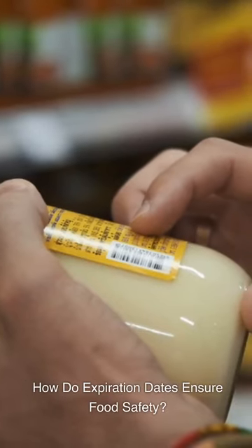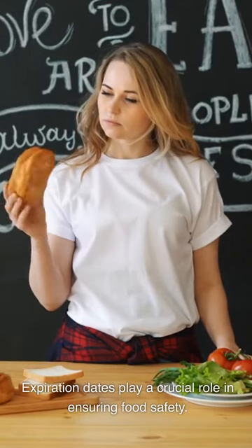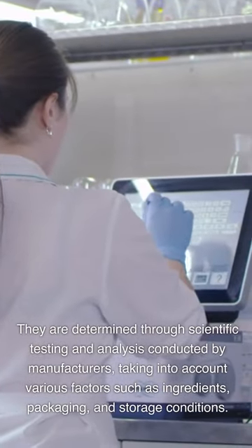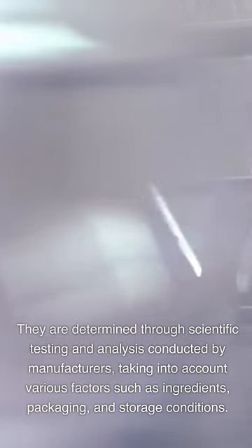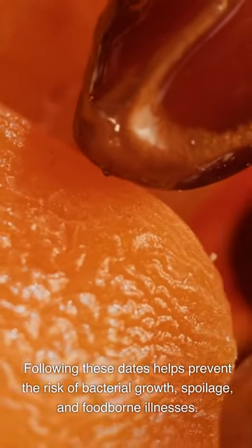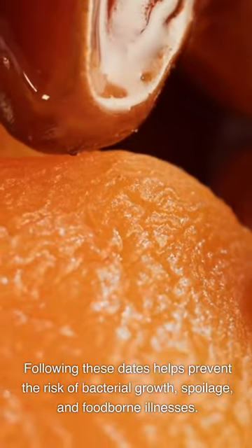How do expiration dates ensure food safety? Expiration dates play a crucial role in ensuring food safety. They are determined through scientific testing and analysis conducted by manufacturers, taking into account various factors such as ingredients, packaging, and storage conditions. Following these dates helps prevent the risk of bacterial growth, spoilage, and foodborne illnesses.